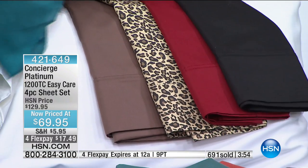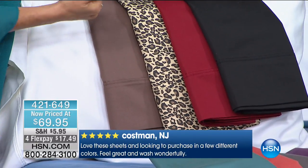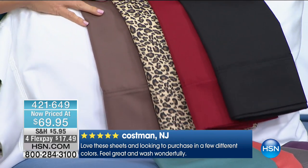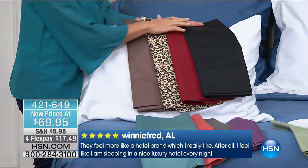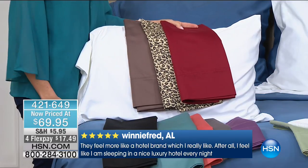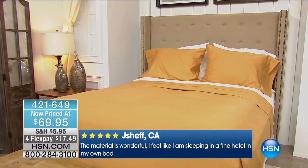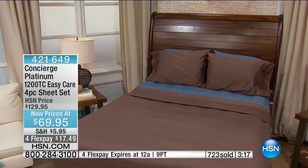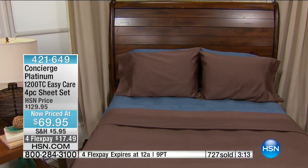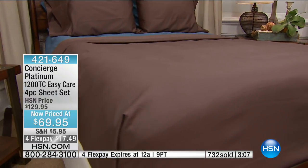That taupe — we're calling it taupe but it's like a deep chocolate — is stunning. We have full, queen, and king in taupe, about 200 remaining. We love the taupe with the leopard. In the leopard we also have full, queen, and king remaining — out of California king. Taupe with leopard, black with leopard — any combination would look amazing.